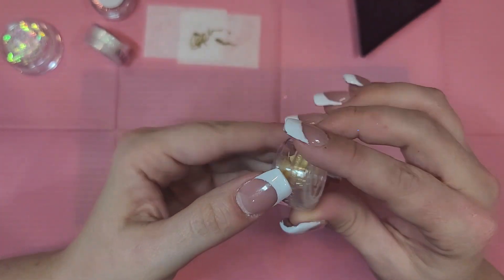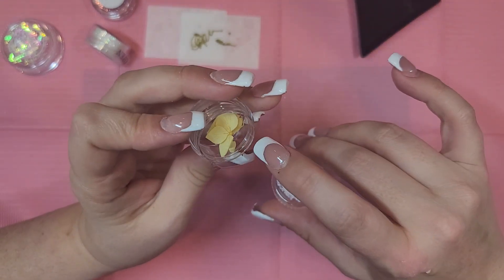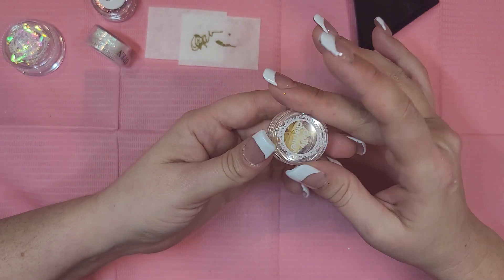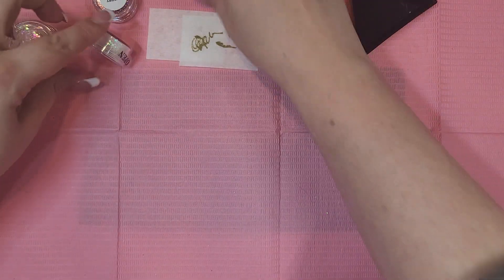Oh, we got a few glitters. The first one — oh, this is just like a flower for nail encapsulations. Yellow, pretty! I wish I had more of these — it would be fun to do more. I'm sure they must have them on their website.